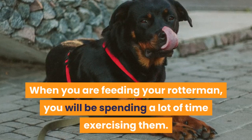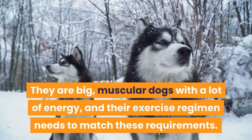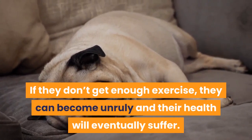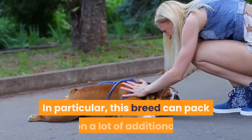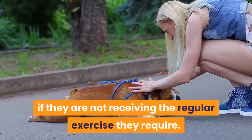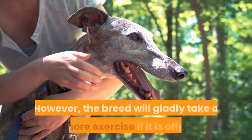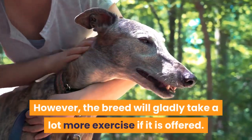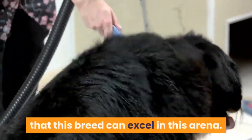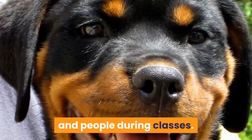Exercise. When you are feeding your Rotterman, you will also be spending a lot of time exercising them. They are big, muscular dogs with a lot of energy, and their exercise regimen needs to match these requirements. If they don't get enough exercise, they can become unruly and their health will eventually suffer. In particular, this breed can pack on a lot of additional unwanted weight if they are not receiving the regular exercise they require. Ideally, you will walk the Rotterman twice a day for at least half an hour at a time. The combination of mental and physical exercise offered by agility classes means this breed can excel in this arena, though it does require that they are well socialized, because they will meet a number of other dogs and people during classes.